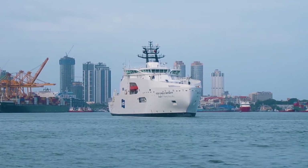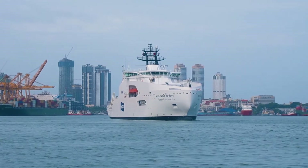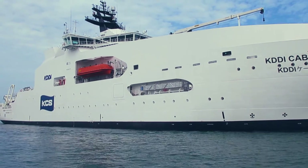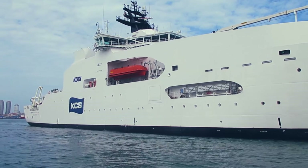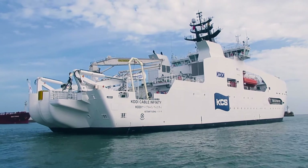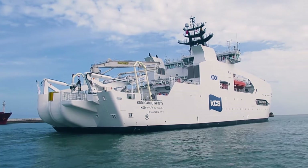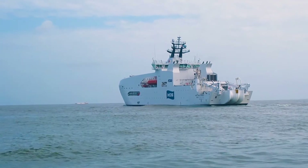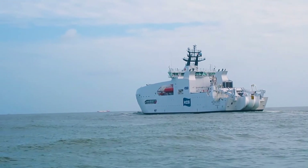KDDI Cable Infinity is an ultra-modern cable-laying vessel built by Colombo Dockyard for Kokusai Cable Ship Company Limited, KCS of Japan. This is the biggest ever vessel to be built by Colombo Dockyard in its illustrious journey of shipbuilding excellence and the first ever ship built in its class from Sri Lanka to Japan.